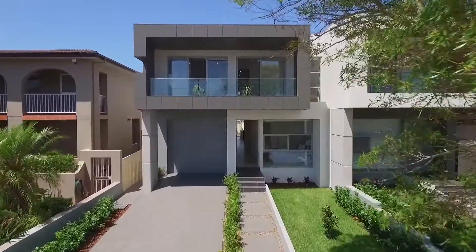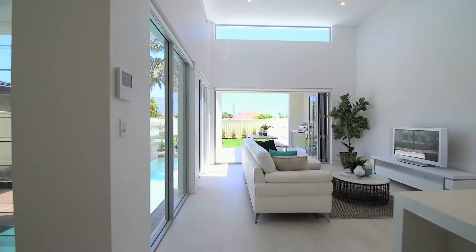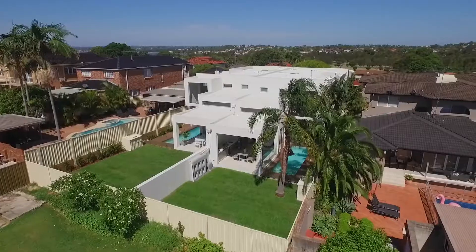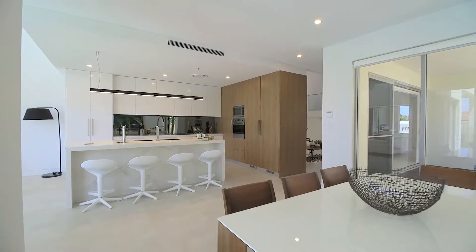A stunning display of contemporary design, this luxuriously finished new residence showcases beautiful attention to detail in both form and function. With an emphasis on natural light and open space, the home has been designed to provide a comfortable and relaxed family lifestyle.